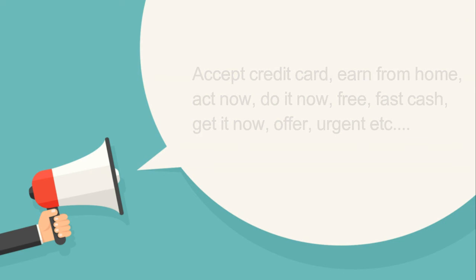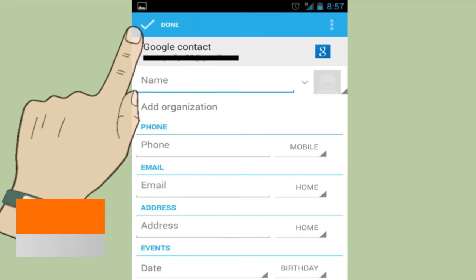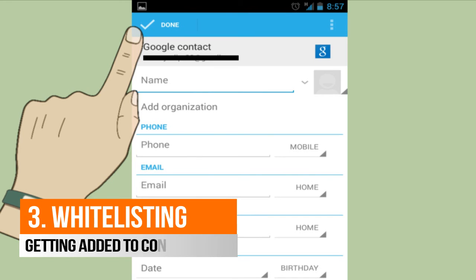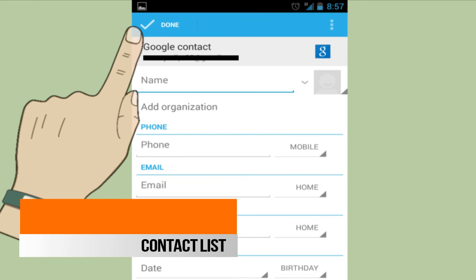Number three: whitelisting. It is a process where you ask your customer to add your email address to their contact list. This will make for 100% delivery of your email into the inbox. Email servers will know next time that the email coming in is from a known address, so it won't put it into